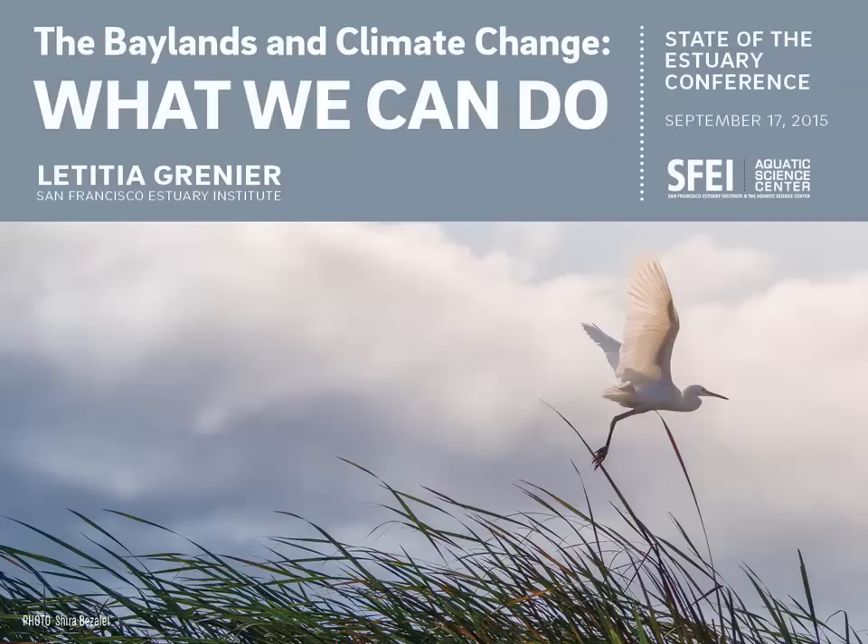Before we get started, I'll explain what Baylands means. Baylands are the wetlands along the shore of the Bay, or the areas between high and low tide elevations. This is the ecosystem you want to have to protect from future storms and sea level rise.